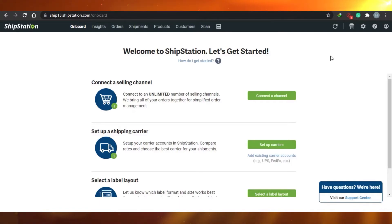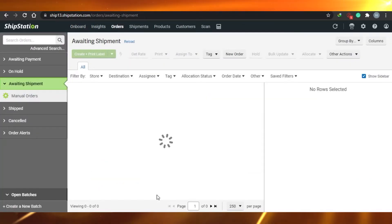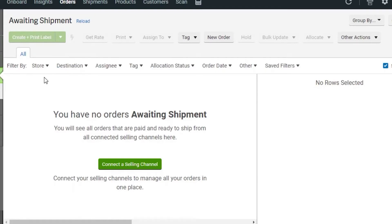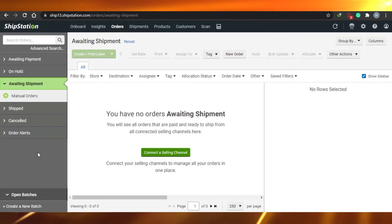Now let's look at ShipStation, which is more advanced and upgraded. In ShipStation you'll see the dashboard with insights, orders, shipments, products, customers, and scan. Going into Orders, there are many more features available — storing destination, assignees, tag allocation, status, order date, saved filters, and options like print, assign to tag, new order, and hold.